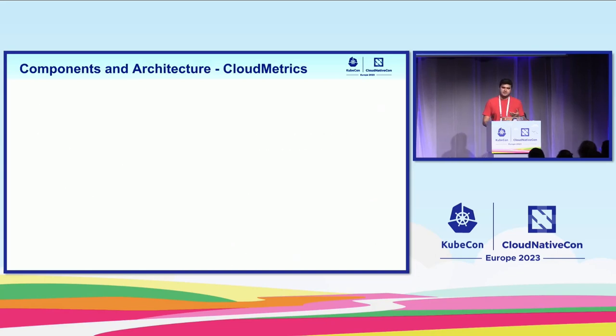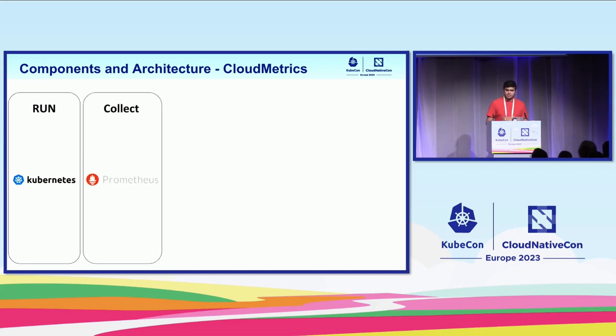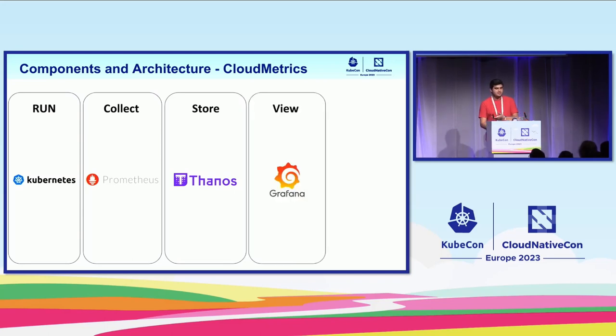Let's see what the components are for running Cloud Metrics. For running, we have Kubernetes with three main clusters — one per environment. For collect, we have some journeys available for all users that can deploy in their account. For store, Thanos is the main core application inside Cloud Metrics. For visualization, we have Grafana — all users love Grafana. And for alerting, we have AlertManager for integration with some channels inside the bank.